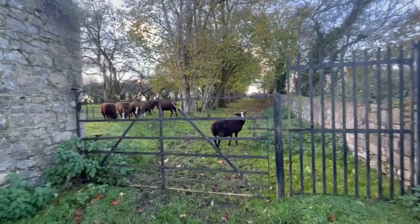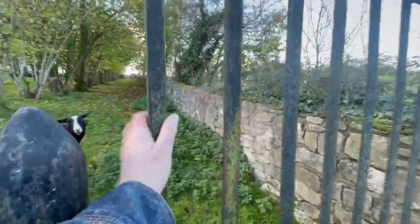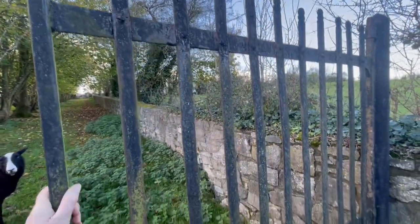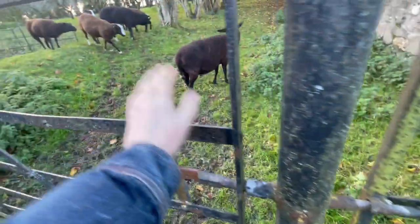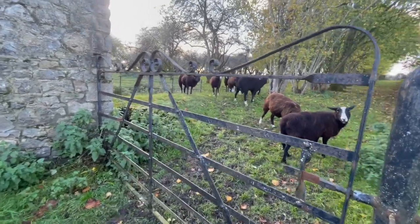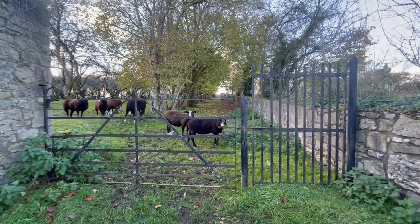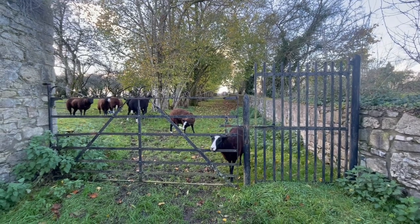I should talk a little bit about these gates. This gate — I got it, it was found by somebody in the river, so it was rescued. This gate was being thrown out and I went and saved it. So those two gates cost me nothing — putting them up cost me money, and painting them black.